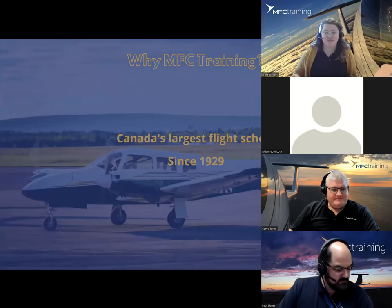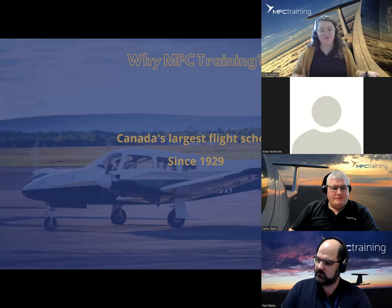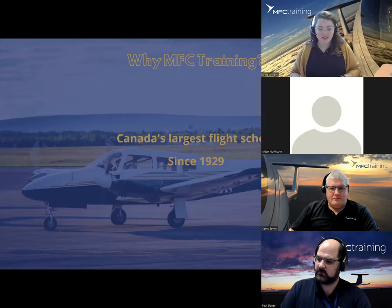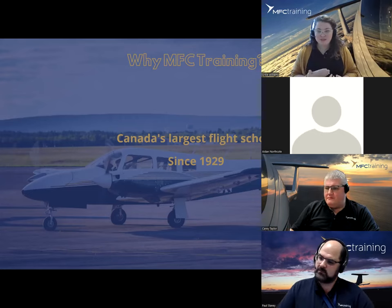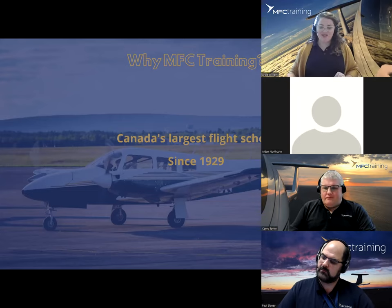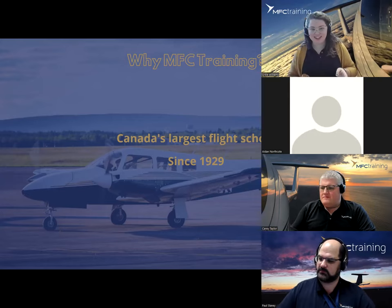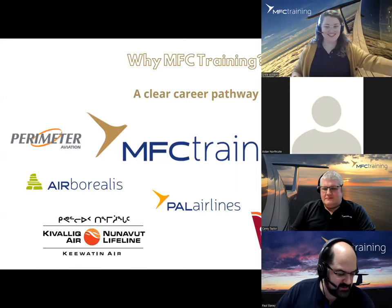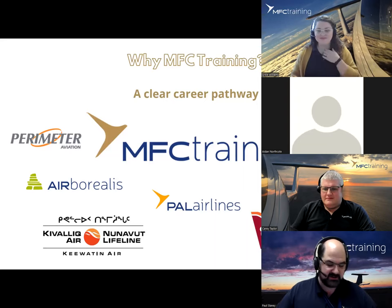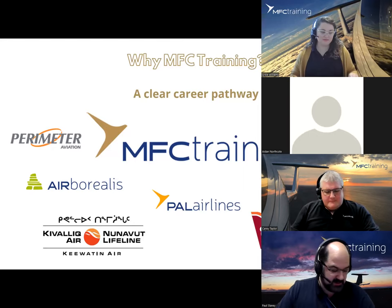MFC is one of Canada's largest flight schools. We started in 1929 as the Moncton Flying Club, transitioned into the Moncton Flight College, and then rebranded as MFC Training in 2020 to show our commitment to professional training as we've been training people who have now branched out globally. We have trained over 22,000 pilots from over 80 countries, and in terms of syllabus flight hours, we conduct 90,000 each year. Definitely some impressive numbers — sometimes people don't appreciate the scope and size of what we do.